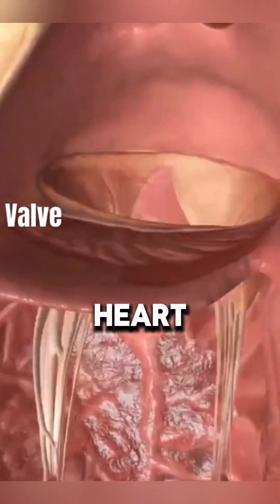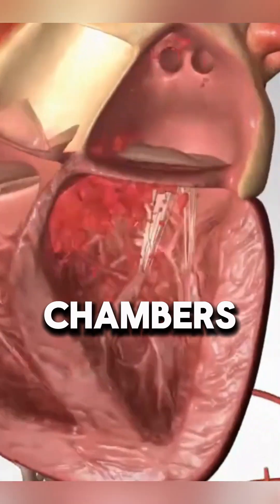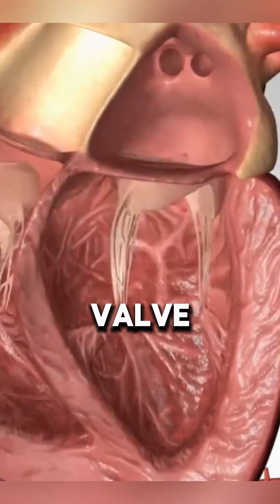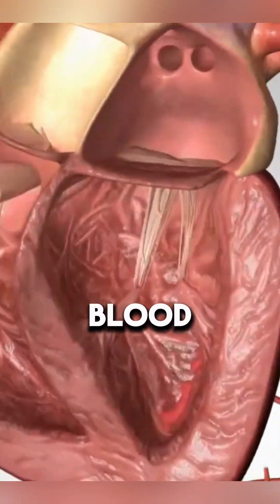Inside the heart, valves act as gates, regulating blood flow through the chambers. The mitral valve, located between the left atrium and left ventricle, ensures blood moves forward.